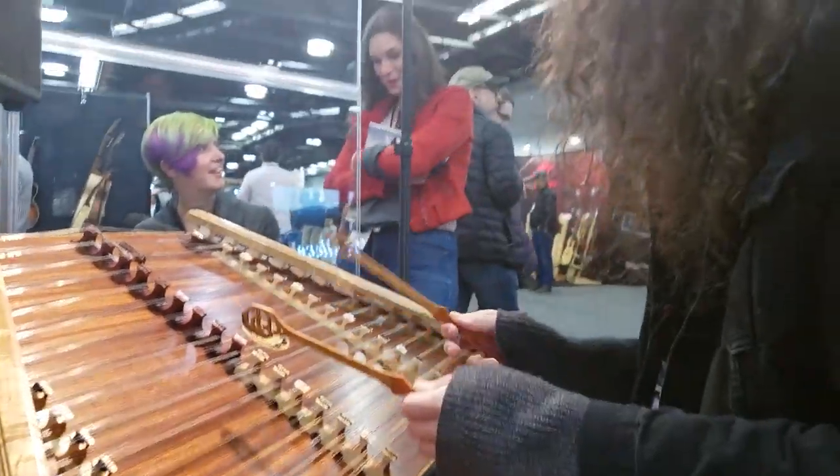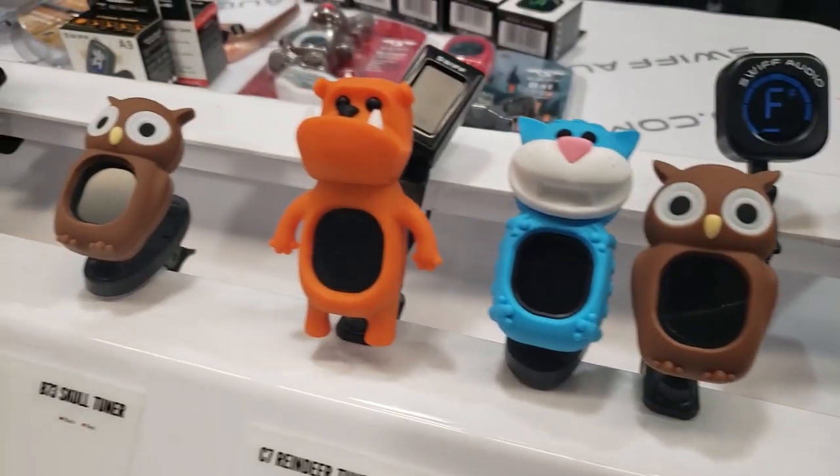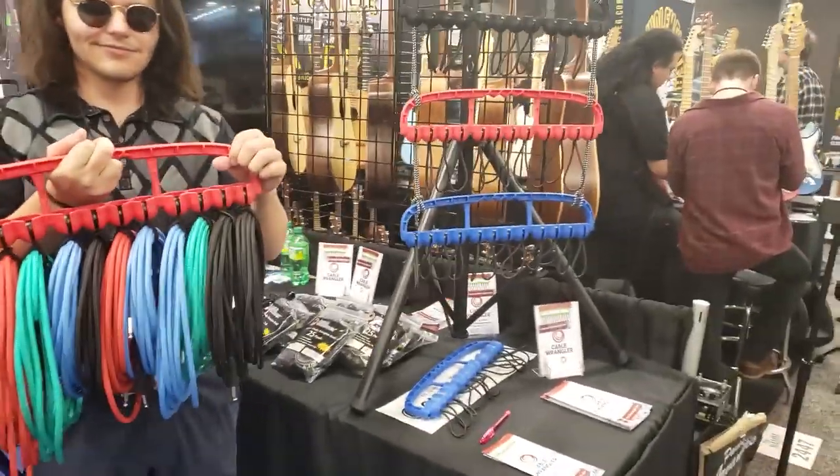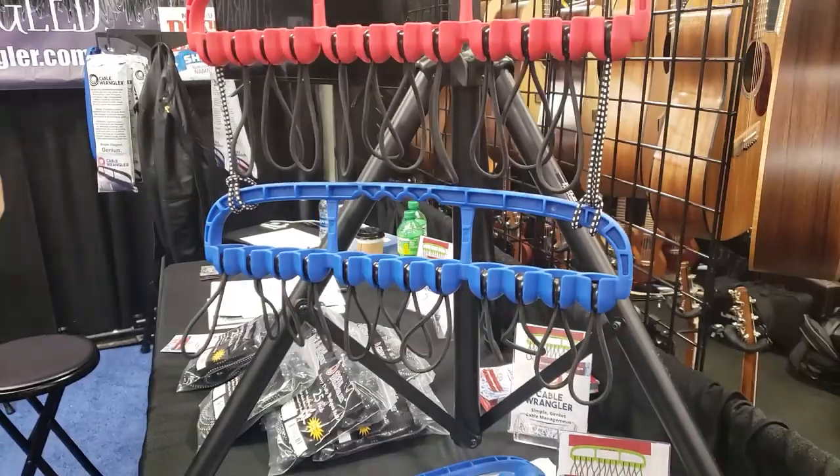Some of my favorite gear wasn't even really guitars. When we went to the basement — that's where all the indie people are — there was this company that had a cable hanger. My studio is filled with cables everywhere, so this dude invented a hanger, like a coat hanger, called the Cable Wrangler. It makes it really easy to get all your cables together, and you can drop it and it still stays okay.